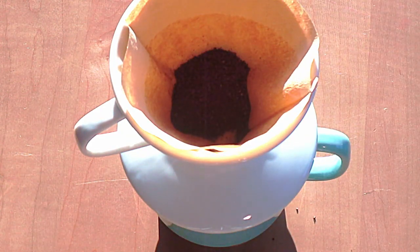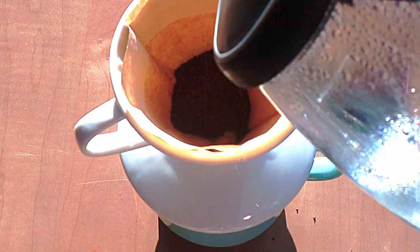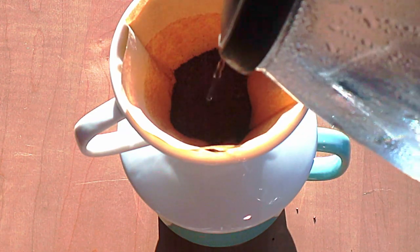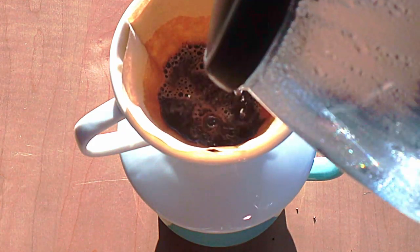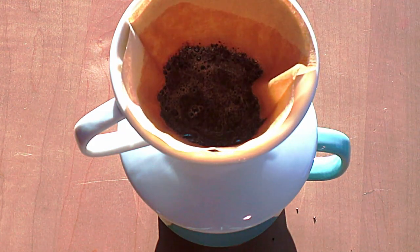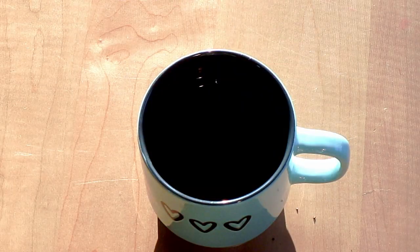I pre-wet my filter, you can see that there. Then I take my hot, not boiling water — let it boil and let it sit for about 30 seconds. You don't want to scald your coffee. Make a quality cup of coffee — very important.